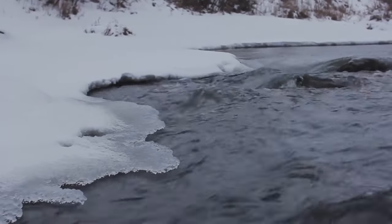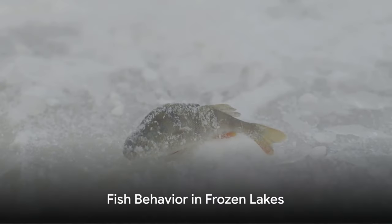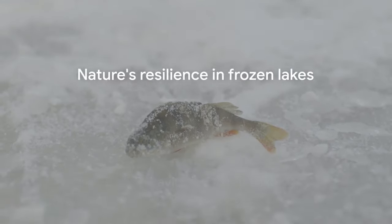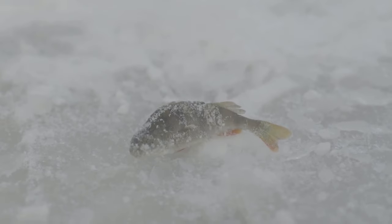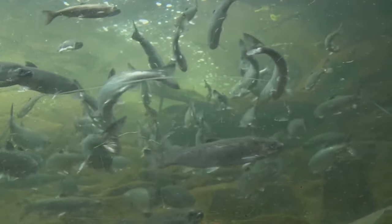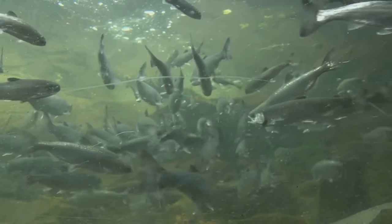So when you see a frozen lake, it's just the surface that's frozen, not the entire body of water. Now, what happens to fish when a lake freezes? It's a fascinating spectacle of nature's resilience. As the surface of the lake starts to solidify, fish begin a remarkable journey, seeking refuge in the deepest parts of the lake.